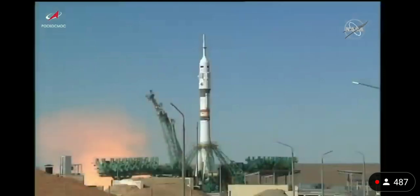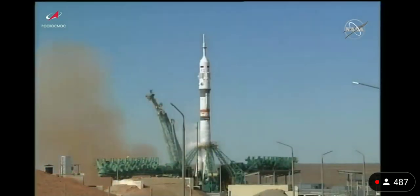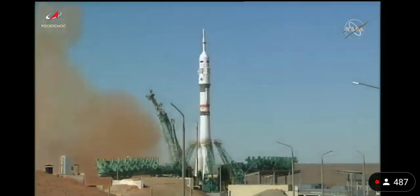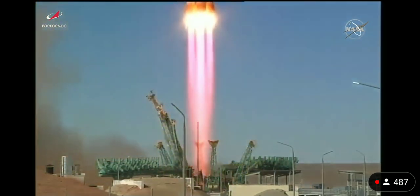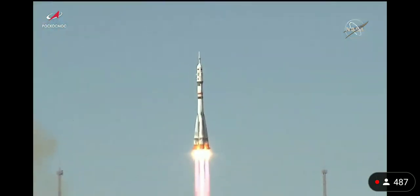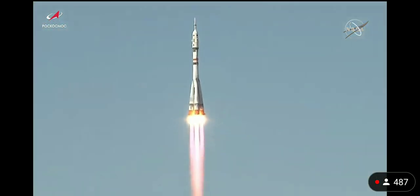Engine turbo pump set. Engine ignition — turbo pumps coming up to flight speed and liftoff. Liftoff of Soyuz MS-19 with an actress and her producer beginning a journey to the International Space Station.